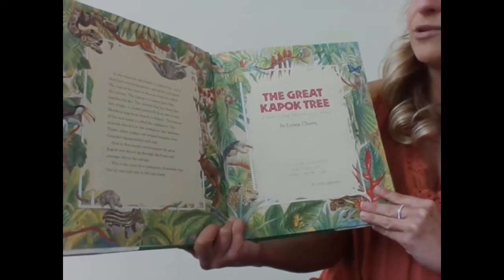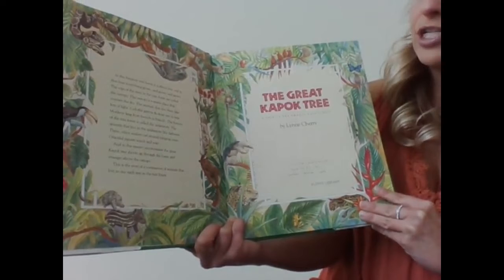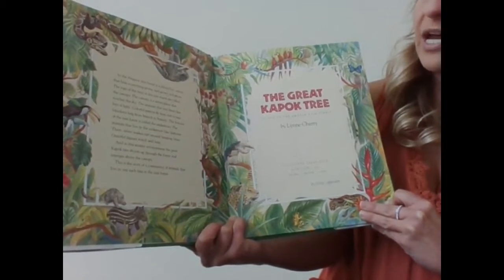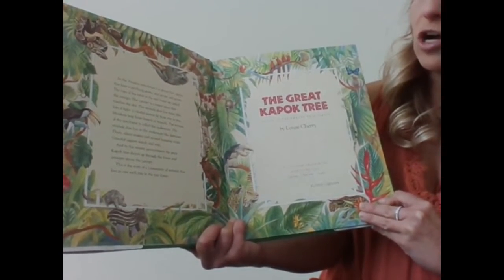The animals that live there like lots of light. Colorful parrots fly from tree to tree. Monkeys leap from branch to branch. The bottom of the rainforest is called the understory. The animals that live in the understory like darkness.